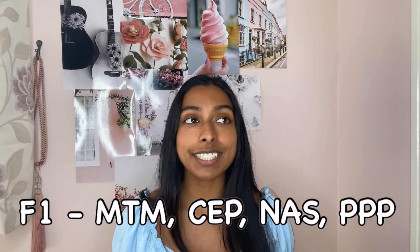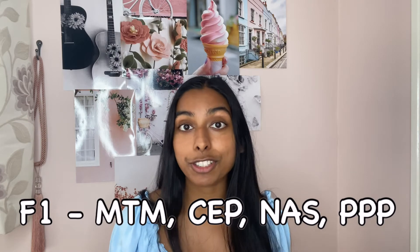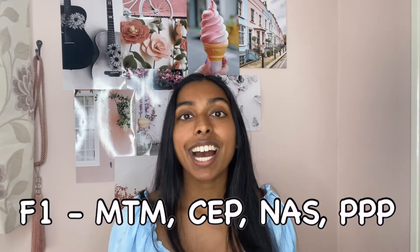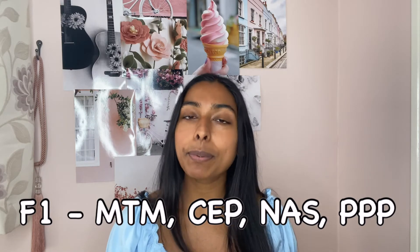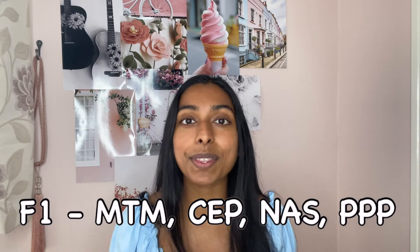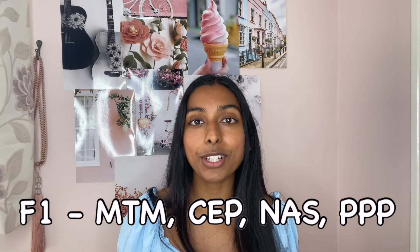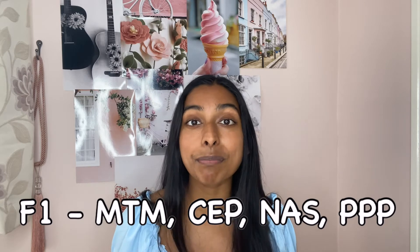NAS - Neurons and Synapses - was quite a big recap of A-level stuff but with lots of extra things added on. The extra things were quite hard, but I was quite interested in this topic. PPP is more the social and professional side of medicine. In People, Patients and Populations you learn about healthcare delivery in the UK and things like that. It's a little bit wishy-washy but I think it's really interesting learning about other components of healthcare rather than just the science.